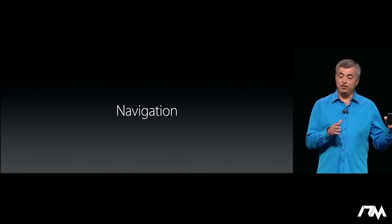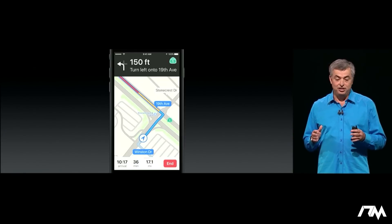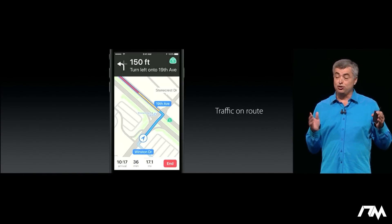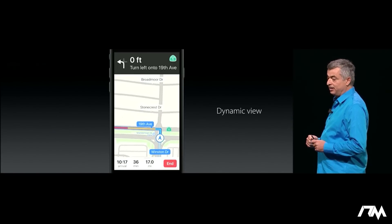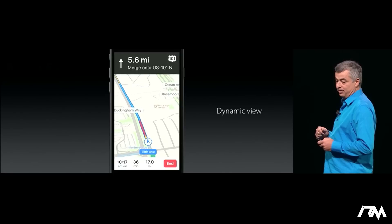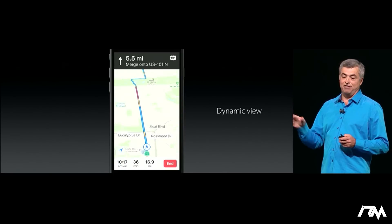Now we're applying all of these new designs to navigation as well. You get more information, it makes it easier to follow and control, and we even include traffic on route. When you're driving, it'll automatically zoom in, and as you get to a long straightaway, it'll automatically zoom back out. And you can even pan and zoom way further ahead to see what the traffic conditions are.